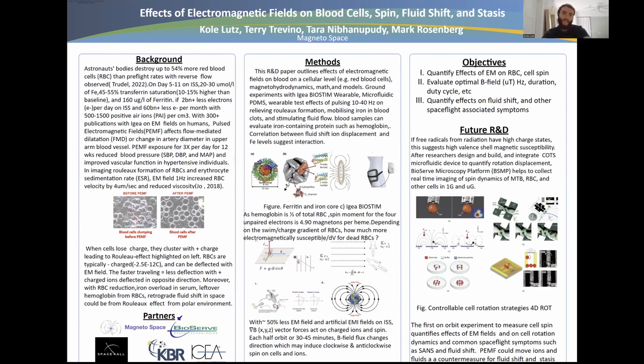In another study using imaging of Rouleau formation of red blood cells, EM fields at 1 Hz increased RBC velocity by 4 microns per second and reduced viscosity. When cells lose charge, they cluster with high positive charge, leading to the Rouleau effect, as highlighted in the diagram on the left. Red blood cells are typically negatively charged and can be deflected by an electric field — the faster they travel, the less deflection — with positive charge ions deflected in the opposite direction.